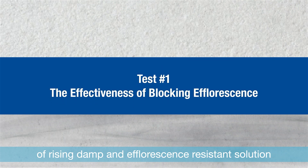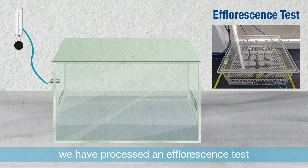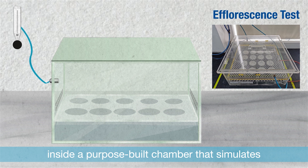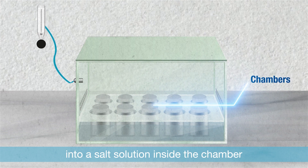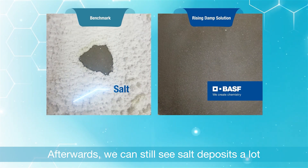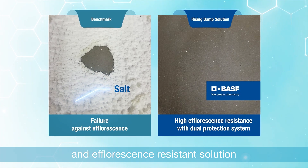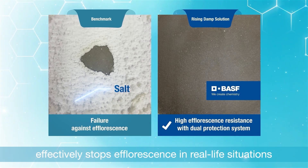To test the effectiveness of the rising damp and efflorescence resistance solution, we processed an efflorescence test. We apply the anchor and seal layers to a concrete substrate inside a purpose-built chamber that simulates real-life efflorescence scenarios. The substrate is half immersed in a salt solution, where a strong flow of compressed air accelerates evaporation over 14 days. Afterwards, we can still see heavy salt deposits on the benchmark coating, while concrete treated with our solution shows none at all — proving that our dual protection system effectively stops efflorescence.